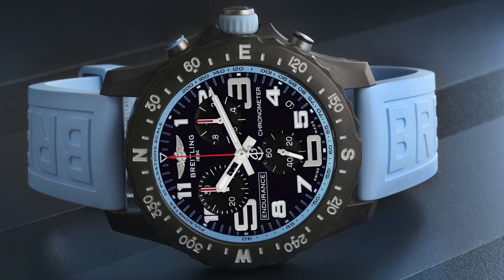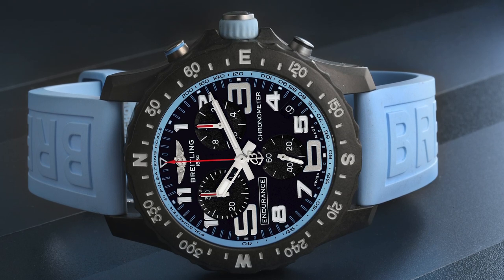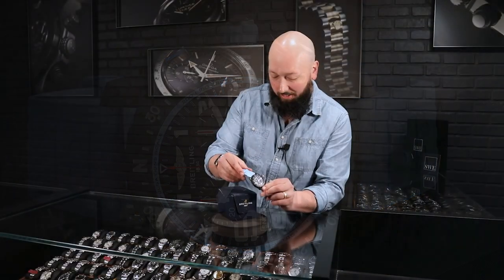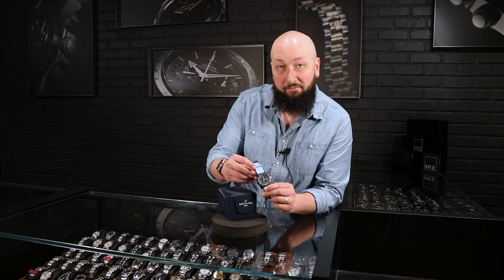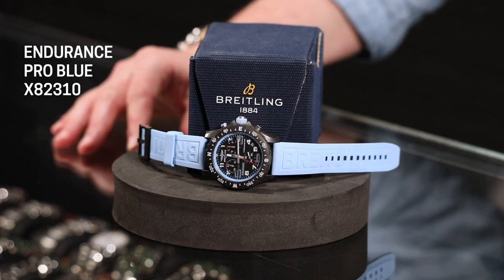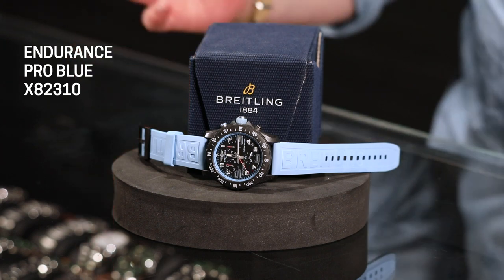This is a quartz chronograph watch made with a super lightweight polymer. Really unique. Super, super lightweight — you will not even believe what you are holding in your hands if you get to touch one. The material they make this out of is three times lighter than titanium and over five times lighter than stainless steel. Truly a sporting chronograph meant to be worn through any rigorous activity, and you would not even notice you're wearing anything at all. This is almost lighter than air.